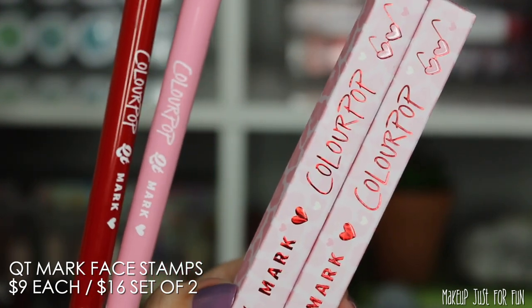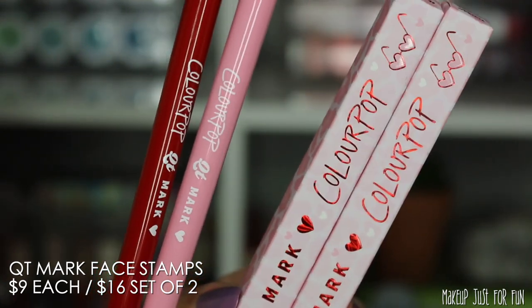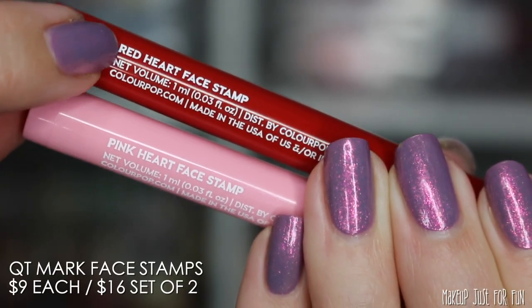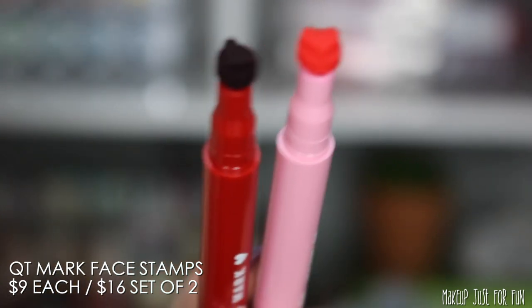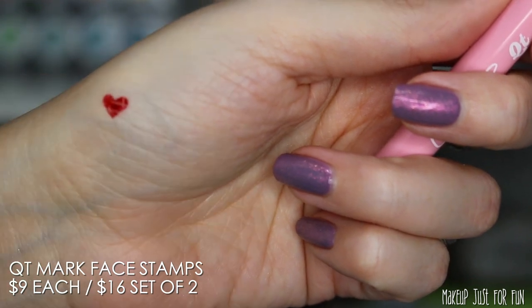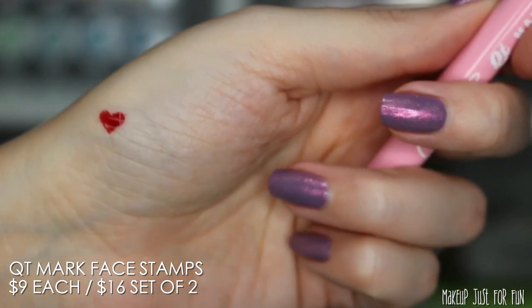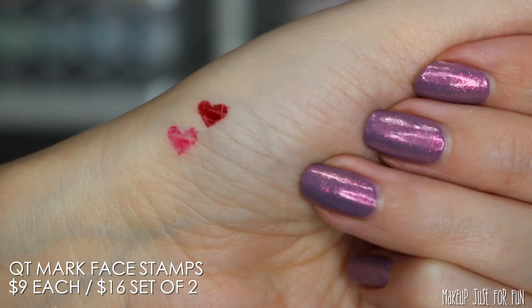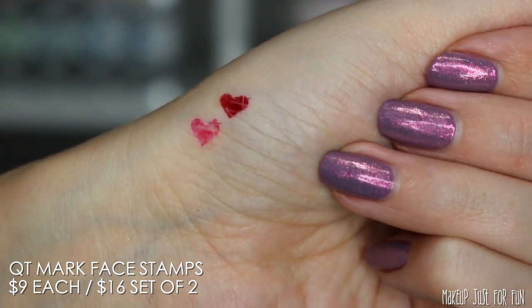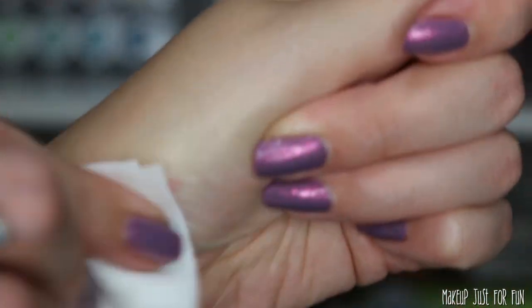We also have new Cutie Mark face stamps — $9 individually, or you can buy the set with red and pink heart for $16. They've previously done a heart-shaped stamp but only in black, so for this Valentine's collection you can get red or pink. Just a heads up: these stain pretty harshly. I was scrubbing them as soon as I applied them and still ended up with a stain, so just be aware.